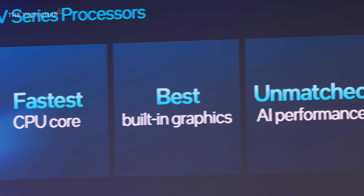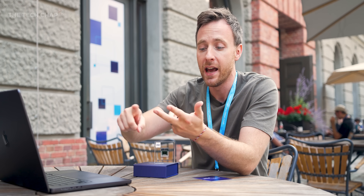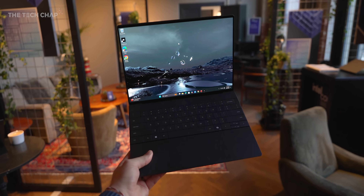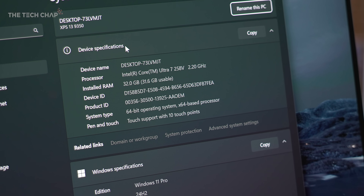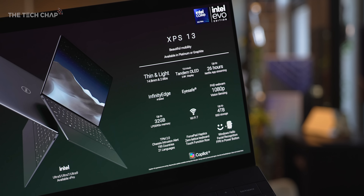This new architecture in these premium thin-and-light laptops is all about efficiency — better performance but also much less power, giving us longer battery life. For most of us, battery life in these kinds of laptops is possibly the most important thing. Numbers I'm hearing from Dell with the new XPS 13 are 24 hours of average use — the kind of numbers we saw from Snapdragon-powered laptops but without any of the app compatibility issues.